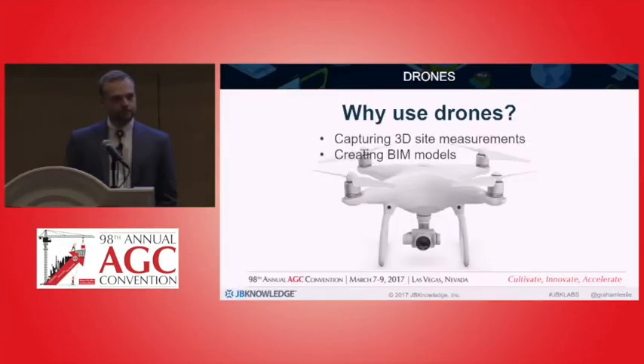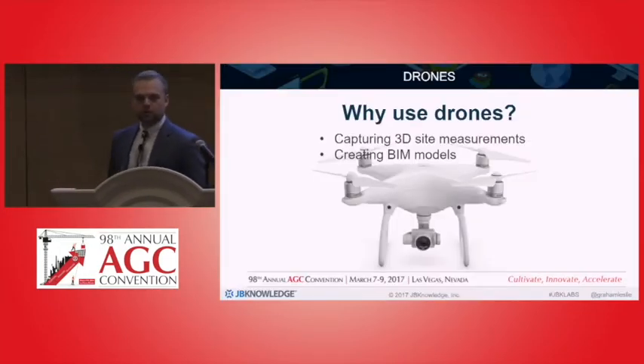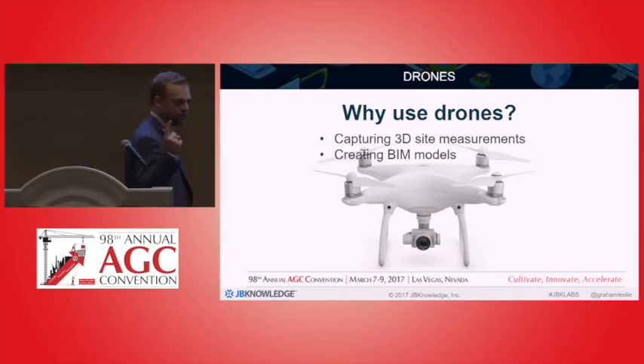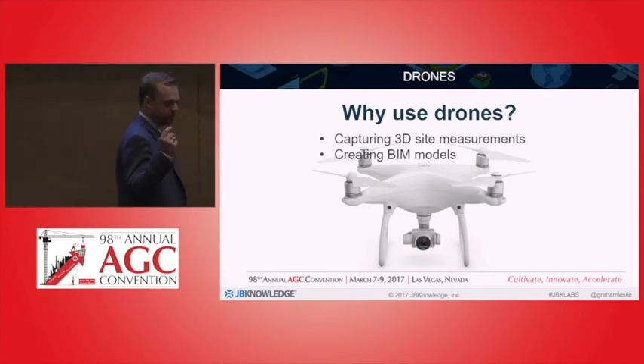Let's start off with drones. Why will we use drones on a job site? There are two big reasons I see. One is for capturing 3D site measurements. Drones are a...